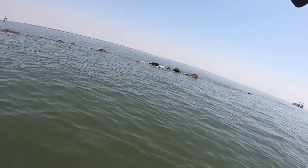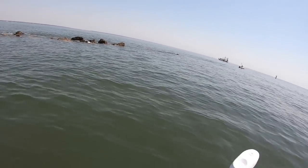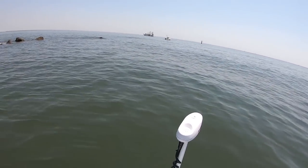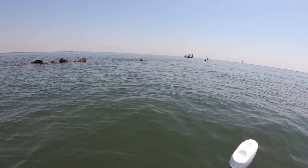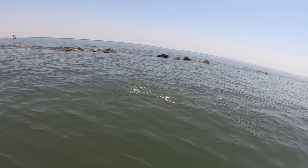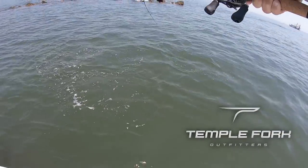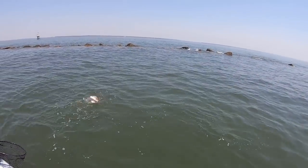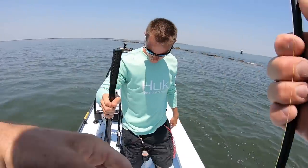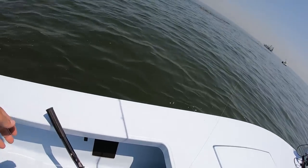That is a fish! It's either a good trout... let this be a trout... this is going to be a nice trout. Oh, it's a red! I'll take a slot red. This feels good — this is the first red I've caught on this TFO. Yeah boy! Feels good, got her. She was tied up on those rocks.